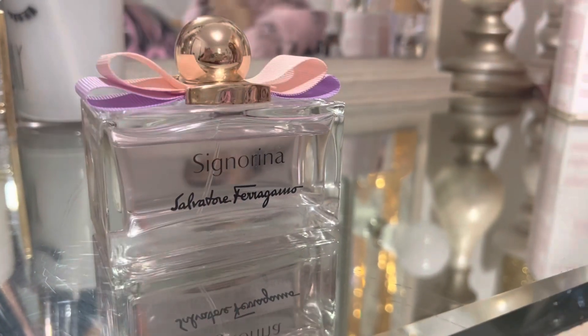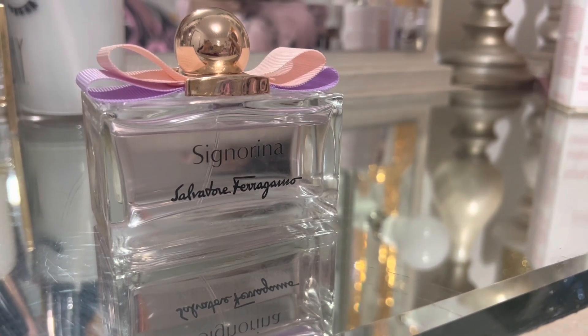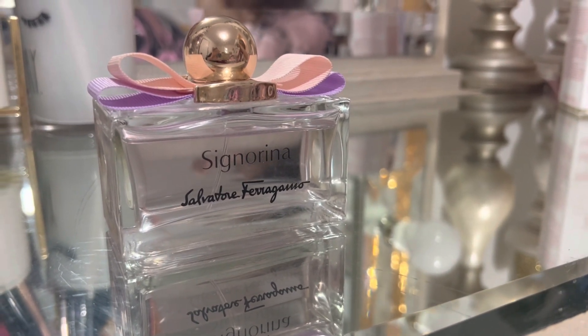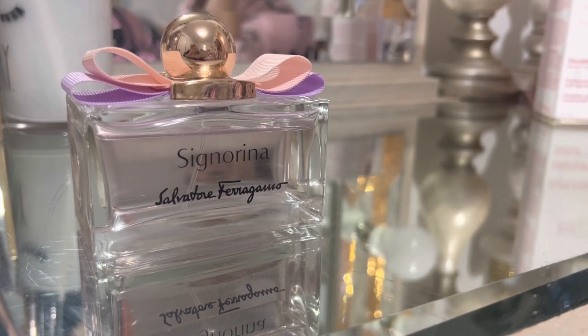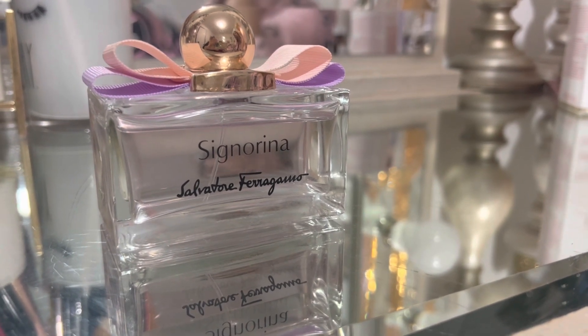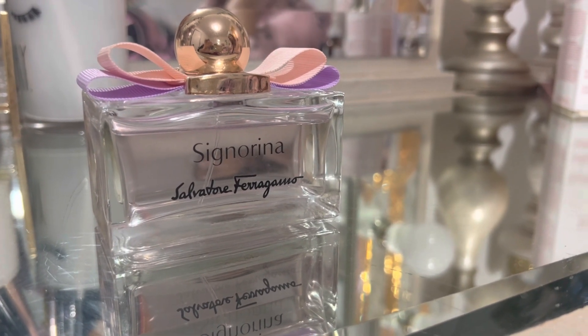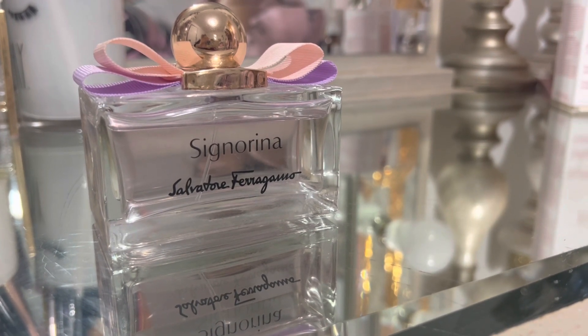It's been a few years that I've had this bottle. I love the smell and it definitely lasts. I would highly recommend this perfume for anyone that is into high-end brands and wants something that stays on them for a while. It's a high-quality fragrance.